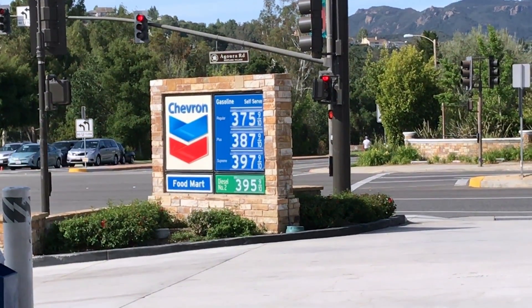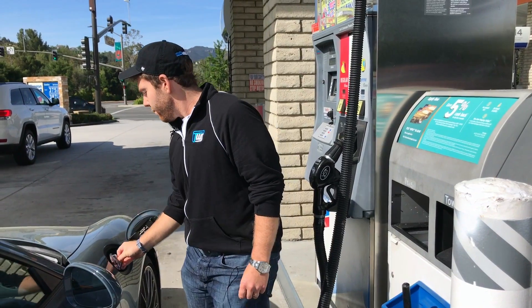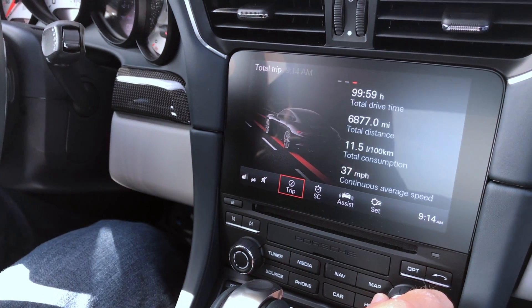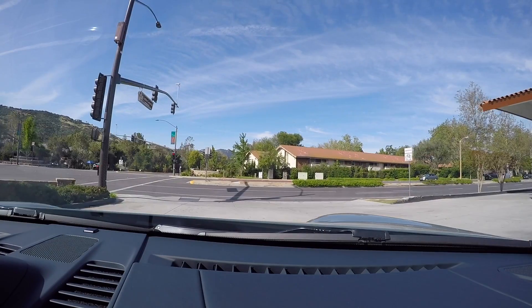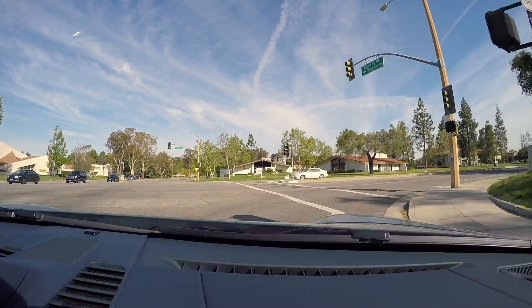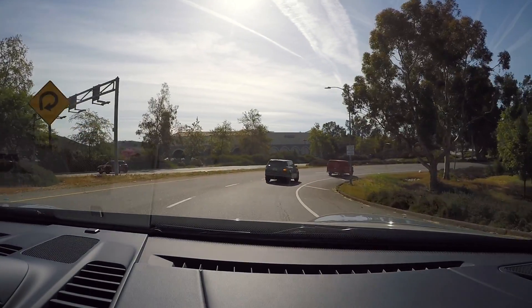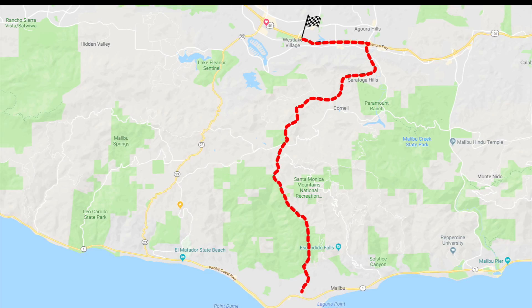Good morning. It's bright and early in Westlake Village, and we are about to take a long drive along the Pacific Coast Highway up north to Big Sur. We're good to go — full gas, trip computers are reset, and this is going to be a great drive. We just had to travel a little south in order to go north because we need to get to the Pacific Coast Highway. So we're taking some of the canyon roads, and we'll hit the Pacific Coast Highway in not too long, and then we'll be northbound along the coast up to Big Sur.